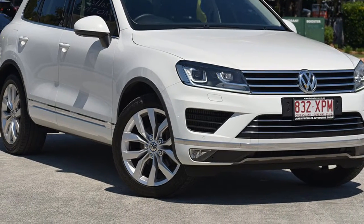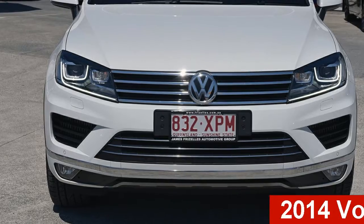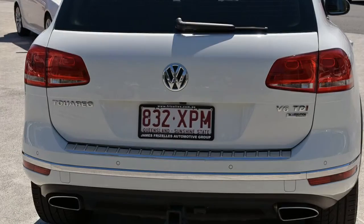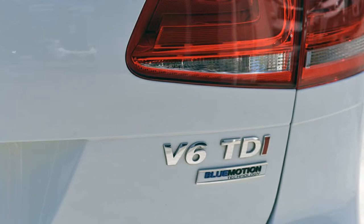Imagine yourself in this 2014 Volkswagen Touareg. This Touareg has a reliable 3.0-litre engine and a smooth shifting automatic transmission. The attractive white exterior is complemented by its stylish interior.